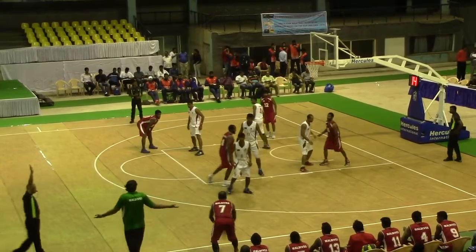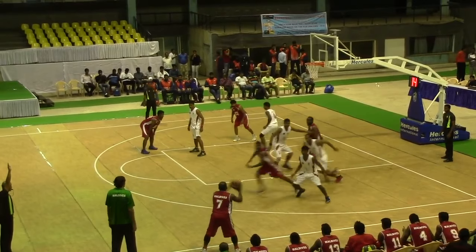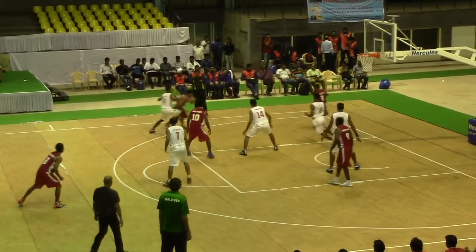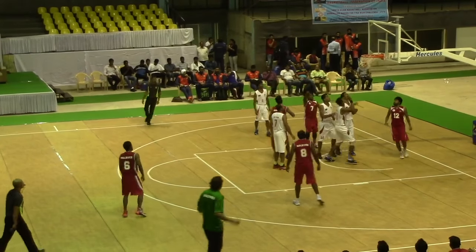At the end of the second quarter, Bangladesh managed to finish 3 points up, 26-23. From the third quarter, Maldives could do no wrong. They also passed the basketball a lot better, with 14 assists to Bangladesh's 8.